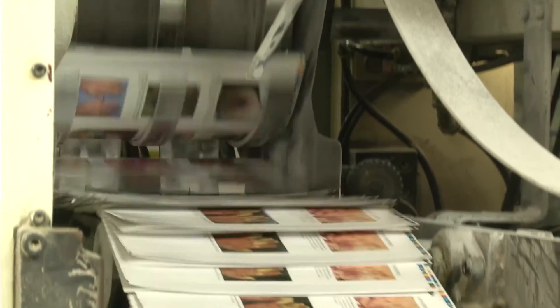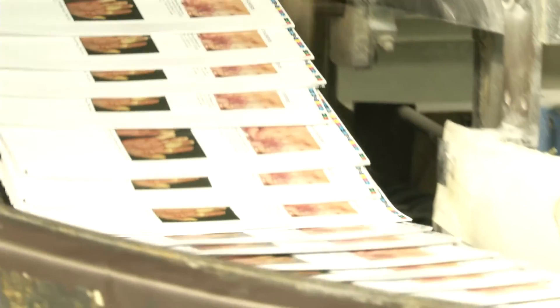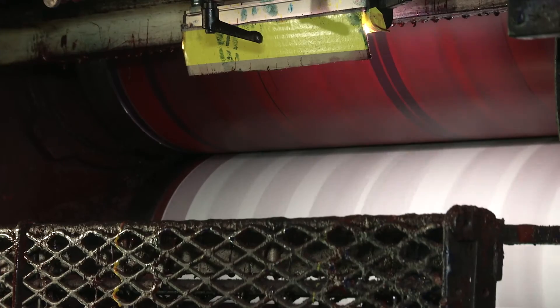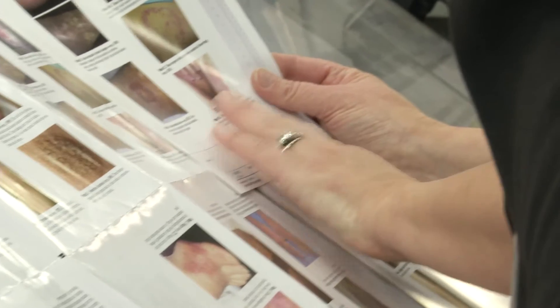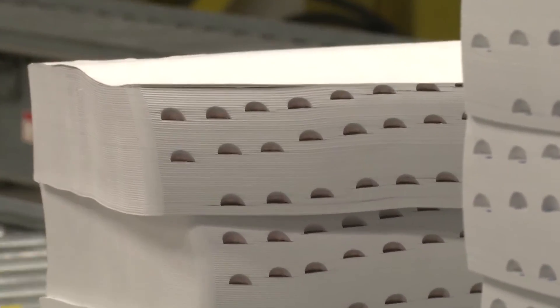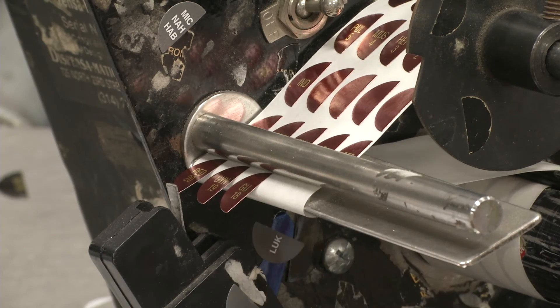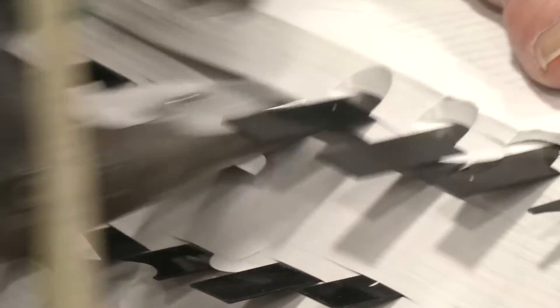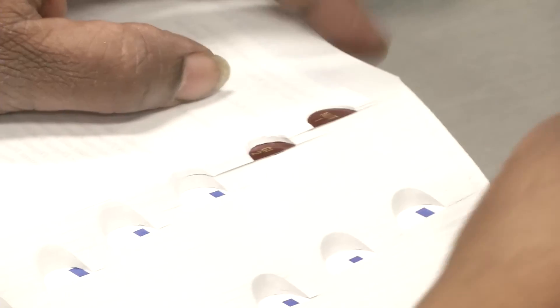The 20th edition also includes a color insert on skin, eye, and oral disorders, which is printed through a precise four-color process to guarantee the accuracy of all photos. The manual is organized with thumbtabs for quick reference in a meticulous manual process that involves earmarking the sections, creating notches in the pages with an air-pressure-powered tool, and applying each and every thumbtab by hand.